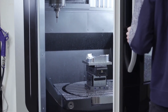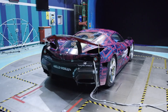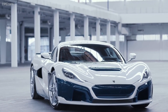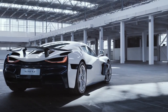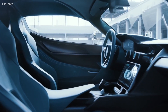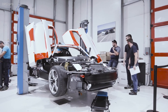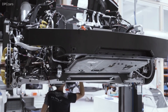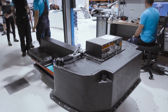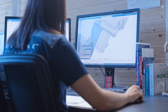Crash testing is a significant part of the process. It's one thing to design a 1,888 horsepower electric hypercar, but making sure it can protect occupants is a huge challenge that ultimately can only be overcome by crashing real cars in real life. That is a big problem when the vehicle costs so much money. Rimac spends a lot of time performing advanced simulations to see how various components and designs should respond to different impact scenarios.